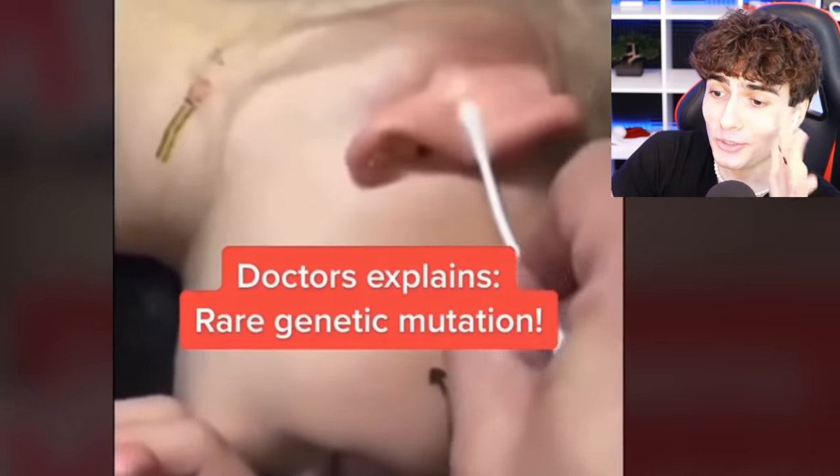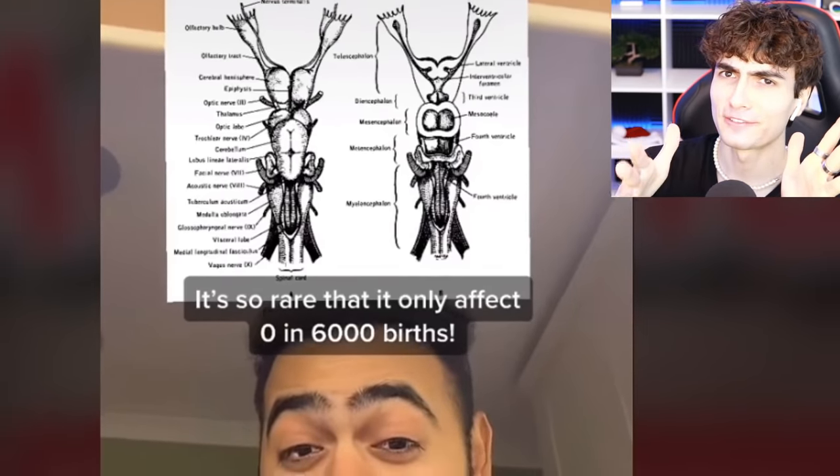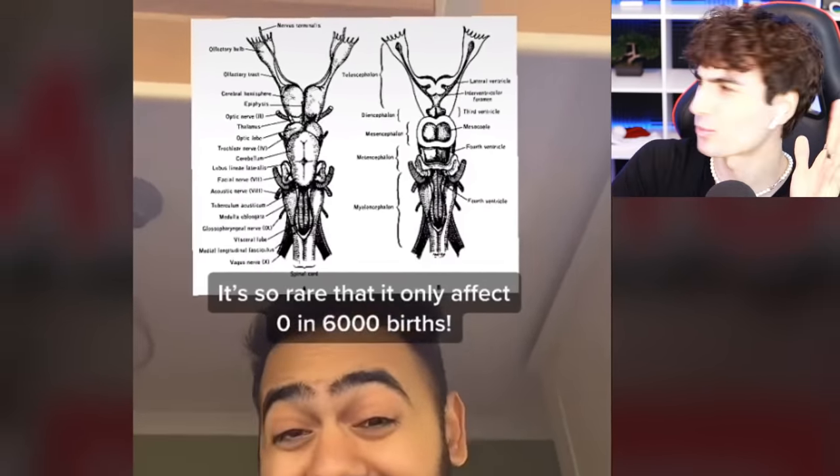Or this extremely rare muscle mutation — every time you get something close to your ear, it basically clamps down on its own. It's so rare, it only affects zero in 6,000 birds. Most people can't do this — a double whistle.